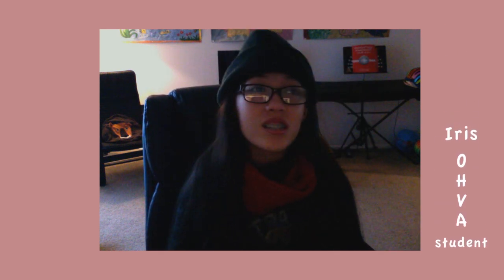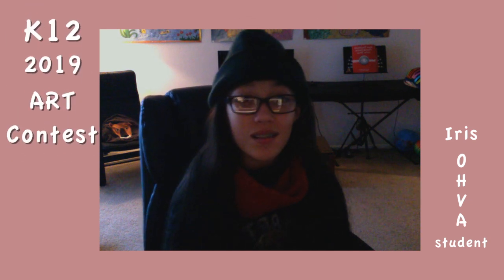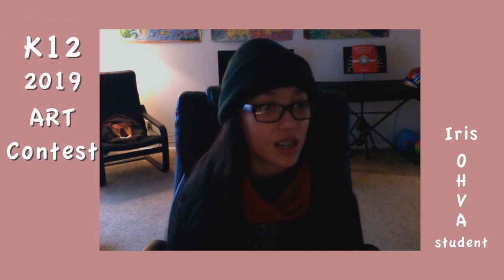Hello friends! I just submitted a few artworks that I made into the 2019 K-12 National Art Contest.